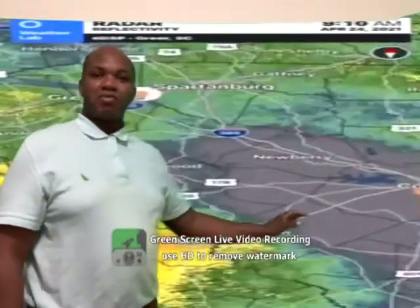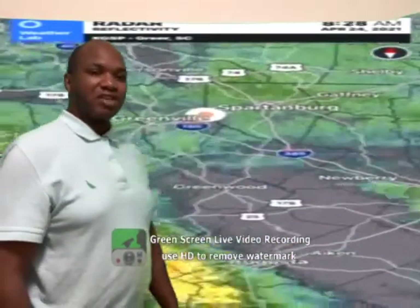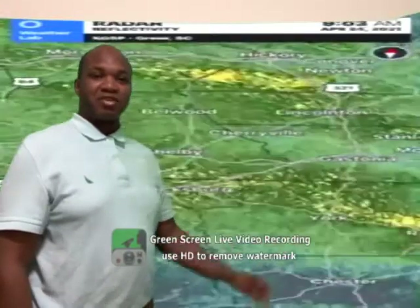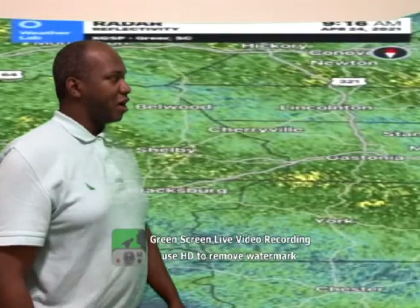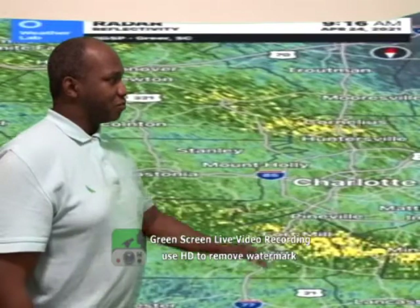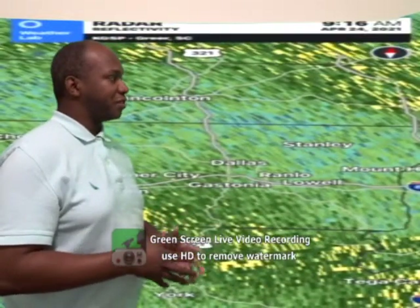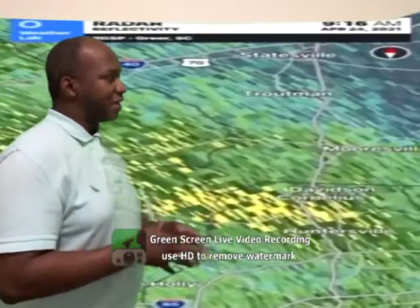Ladies and gentlemen, we will continue seeing a good deal of rain showers here. Some scattered showers and thunderstorms are possible for the remainder of this afternoon. The best chance we'll see another shower or two will be around noon and 2 o'clock this afternoon, when we'll start to see possibilities of hearing some rumbles of thunder. These thunderstorms could be impacting around that time.